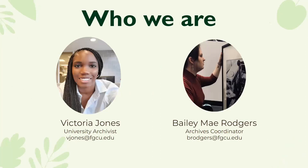I'm Victoria Jones, University Archivist at Gold Coast University, and we're really excited to be here today to talk about our project. And I'm Bailey Rogers — Bailey May Rogers. I'm the archives coordinator, and I work really closely at the archives.